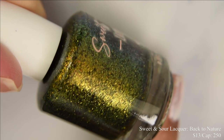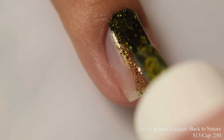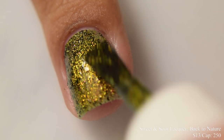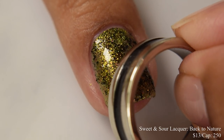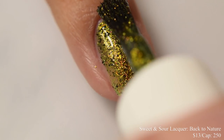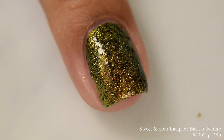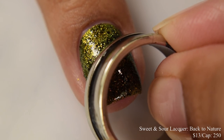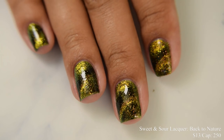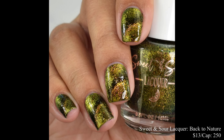Sweet and Sour brings us Back to Nature. This is a multi-chrome magnetic with micro flakes shifting in gold to green to copper and a murky green jelly base paired with black flakes. This is going to be $13 with a cap of 250 bottles. This is a really stunning magnetic — I thought it looked almost like a reptile eye with a goldish metallic look. The magnetic flakes are on the heavier side, so I'd suggest holding the magnet on for maybe 10 more seconds on each part to make sure you get that movement. This dries down really flat, so finish with a heavy glossy top coat.